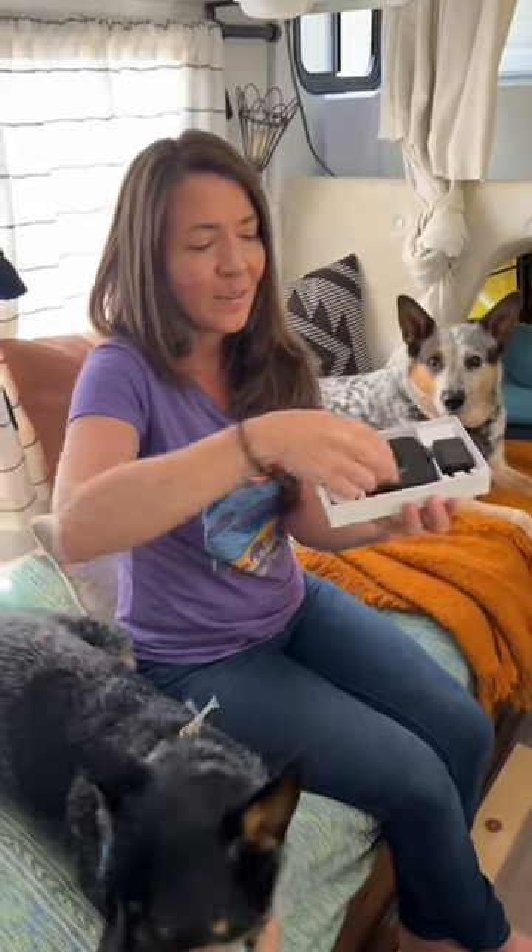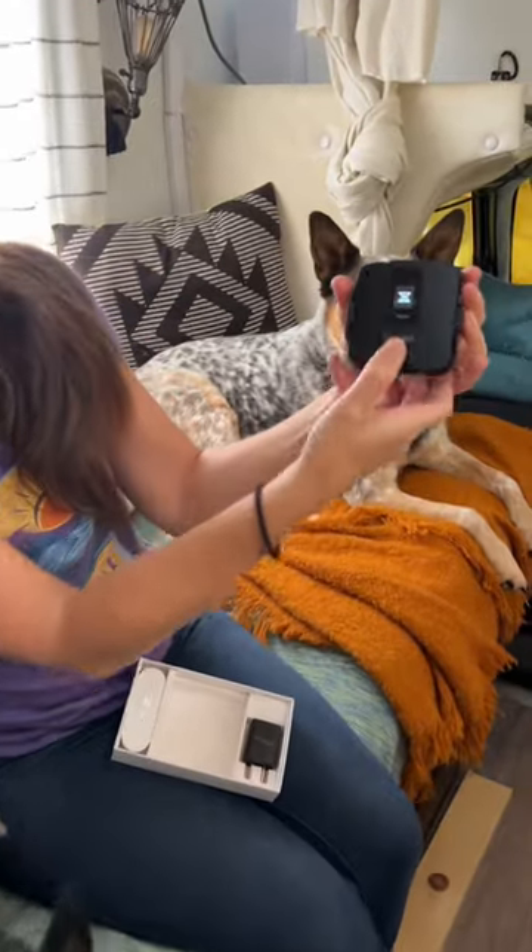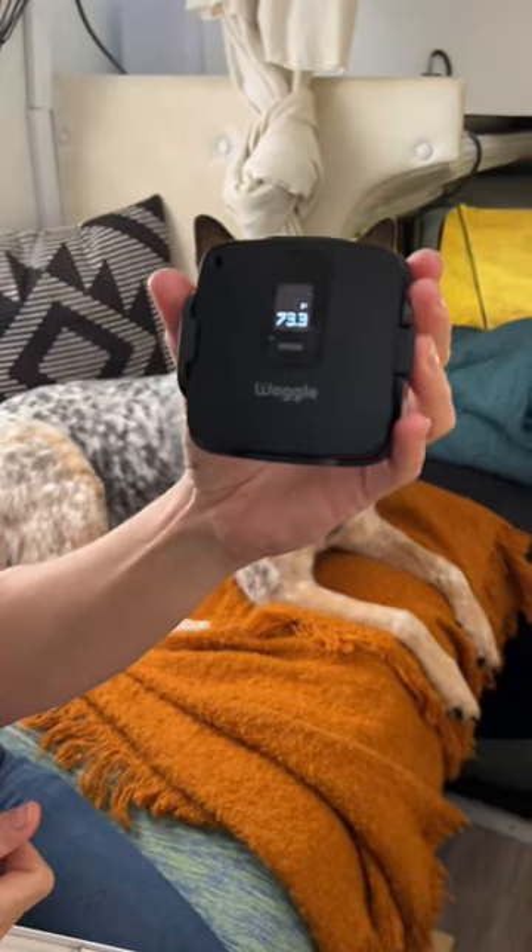Waggle Pet Monitor is a way that we can stay connected to our RV while we're away. The real-time monitor gives us insights into the temperature inside our camper, so we can go where we need to go without worrying about whether our dogs are safe inside the camper.